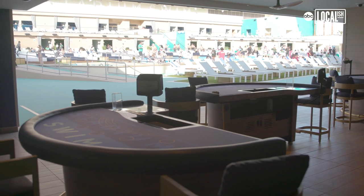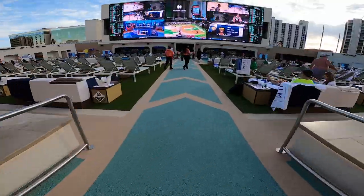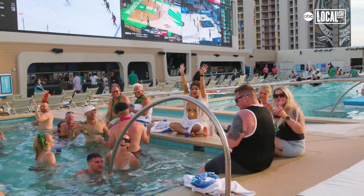People come to Vegas to gamble, there's no question about that, so we brought our table games area out to the pool. You can experience the great weather — especially down there you're closer to the DJ — but everywhere is very lively as well.